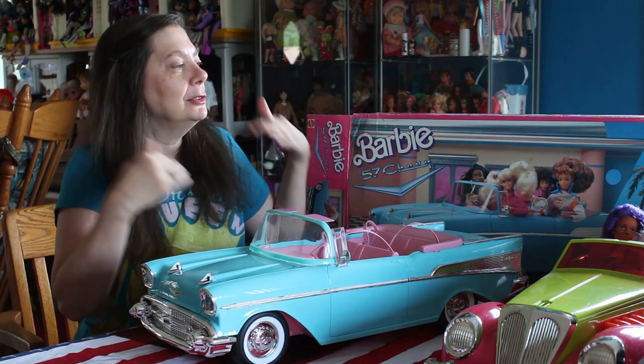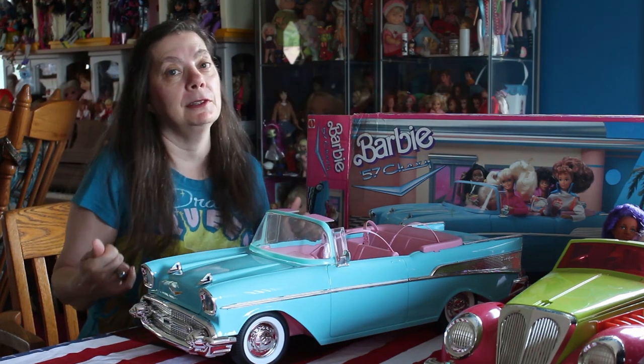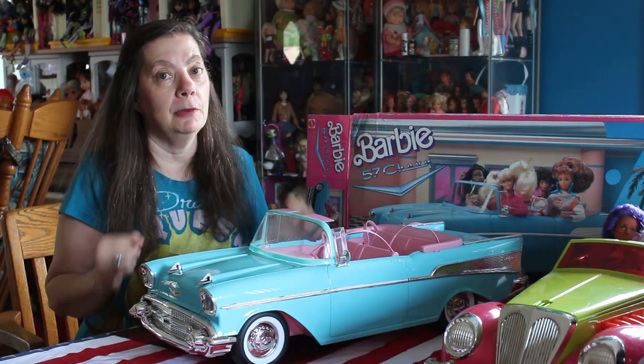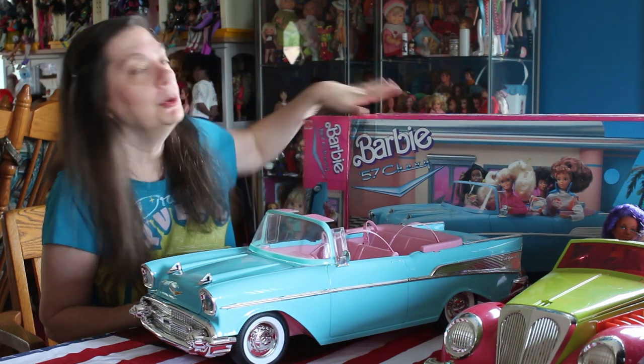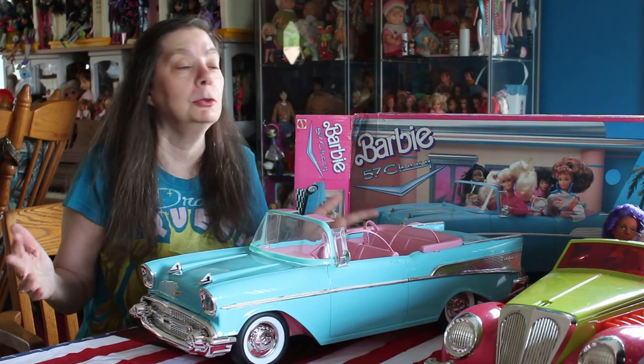There's a little story on this one. Obviously in front of me is the Barbie 57 Bel Air — the Chevy Bel Air — which is such a cool car. Even a grown-up size Bel Air is really cool.